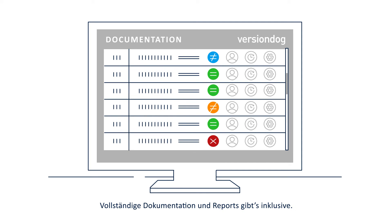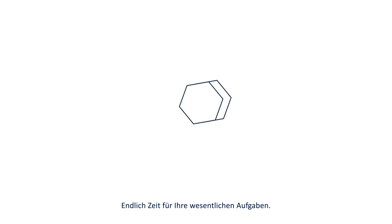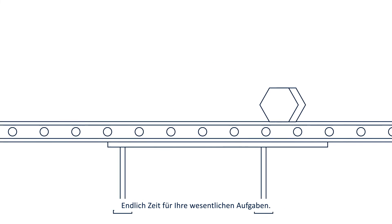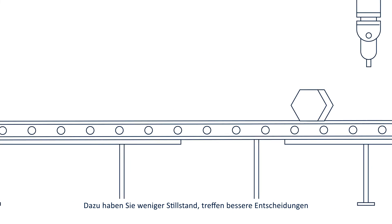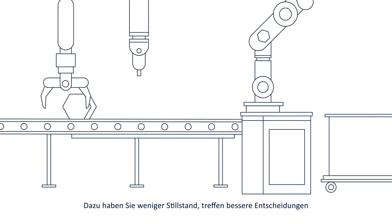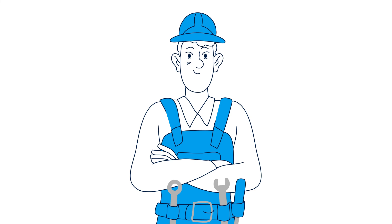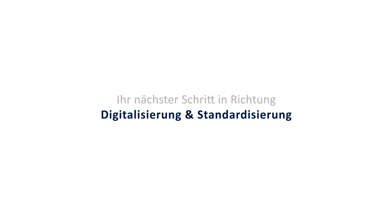Version dog can provide you with complete documentation of these changes along with various reports. Now you have time to complete other items on your task list. In addition, there is less downtime, you have quality information to make better decisions, and you clearly benefit from preventative maintenance. Version dog — your next step towards digitization and standardization.